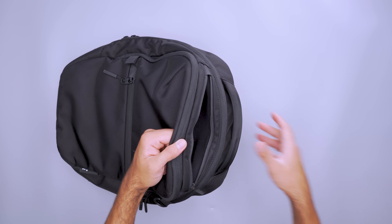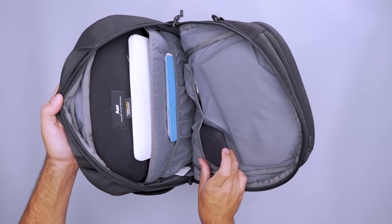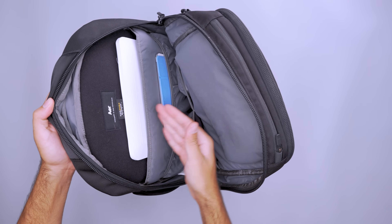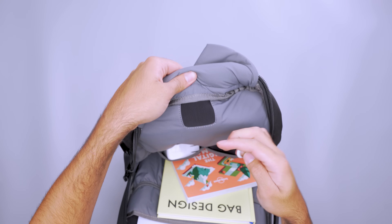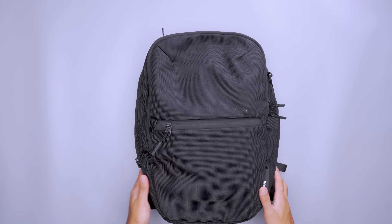A softly lined quick-grab pocket protects easily scratched items like glasses and phones. There are tons of built-in pockets and sleeves for a tablet, mouse, and more. You can add peace of mind by popping a tracking device inside — there's a pocket specifically designed for an Apple AirTag or Tile Tracker, which helps you find your bag if you leave it behind after your 8am class.